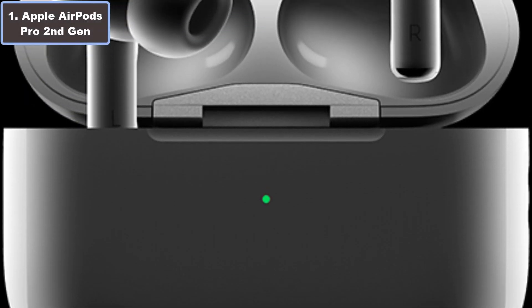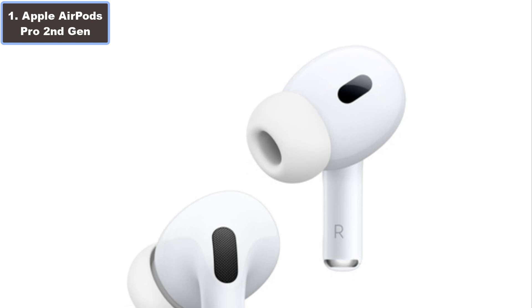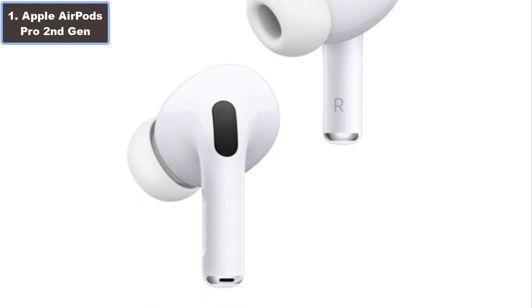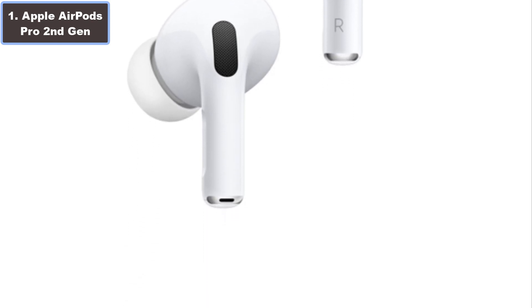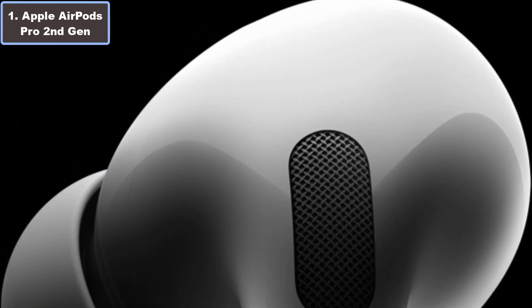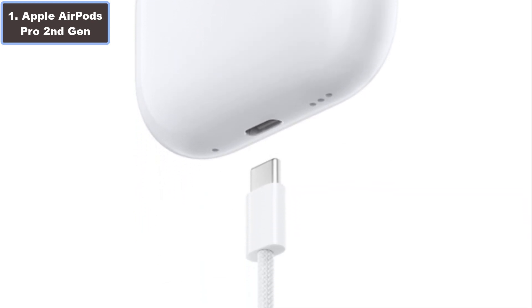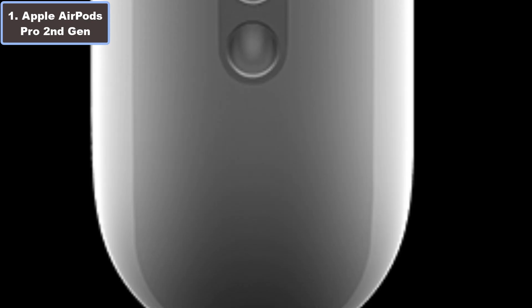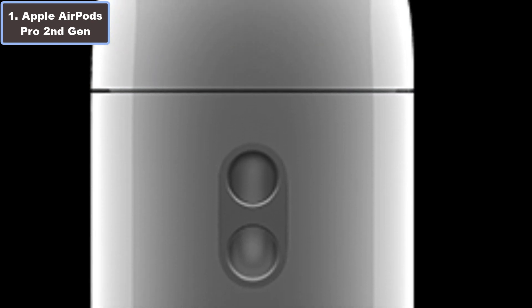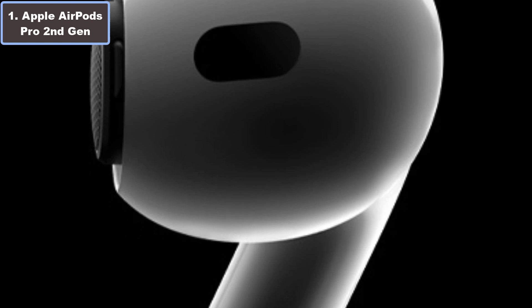Number 1: Apple AirPods Pro 2nd Generation. Why are they the best wireless earbuds for running? Experience peak performance during your runs with the Apple AirPods Pro 2nd Generation, starting priced at $249. This wireless wonder boasts custom HD4 immersive sound, active noise cancellation, and transparency mode.